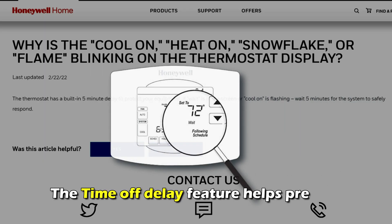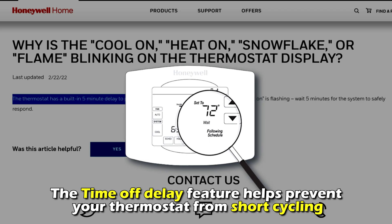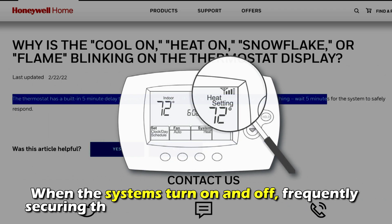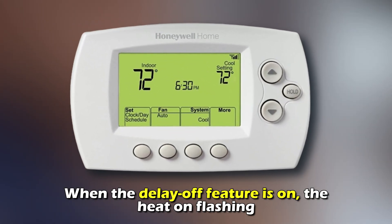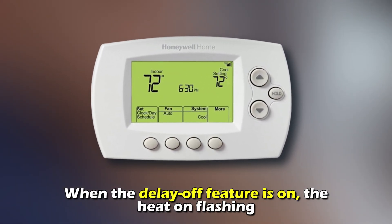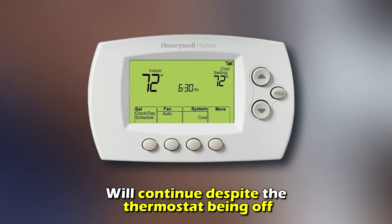Wait for the time-off delay to pass. The time-off delay feature helps prevent your thermostat from short cycling when the system turns on and off frequently, securing the internal components from damage. When the delay-off feature is on,